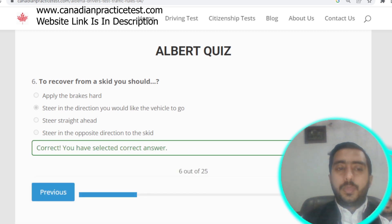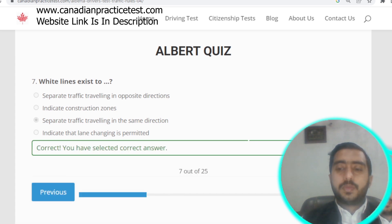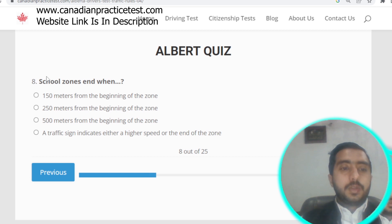Question number six: to recover from a skid, you should steer in the direction you want the vehicle to go. Option B is correct. Question number seven: white lines separate traffic traveling in the same direction. Option C is correct.